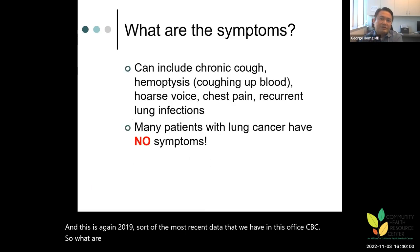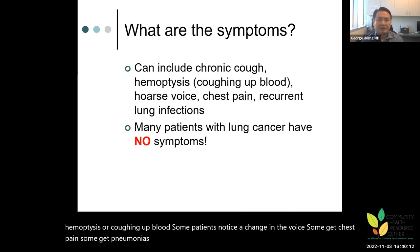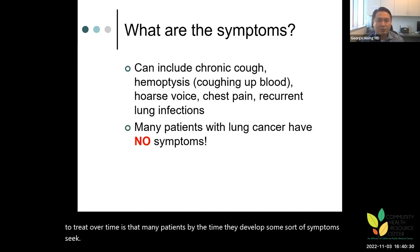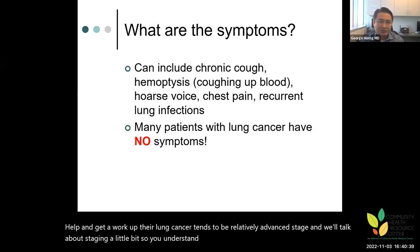What are the symptoms of lung cancer? They can include a chronic cough, hemoptysis or coughing up blood, a change in voice, chest pain, or recurring pneumonias. But many patients with lung cancer actually have no symptoms. This is what has made lung cancer very challenging to diagnose — by the time patients develop symptoms, seek help, and get a workup, their lung cancer tends to be at a relatively advanced stage, when treatment options are much less effective.